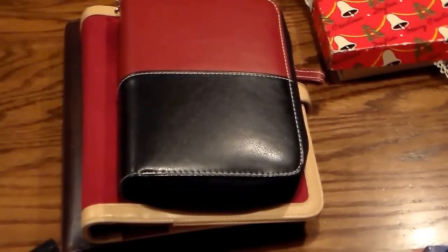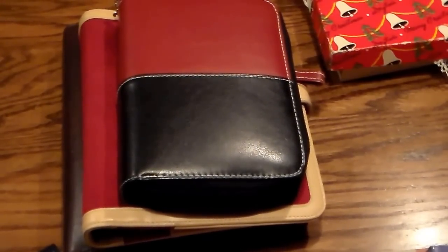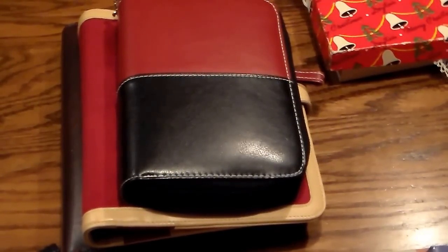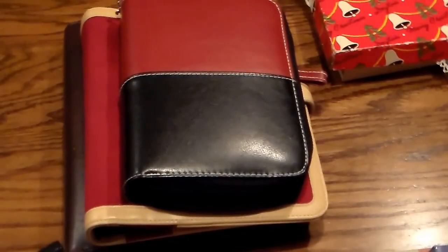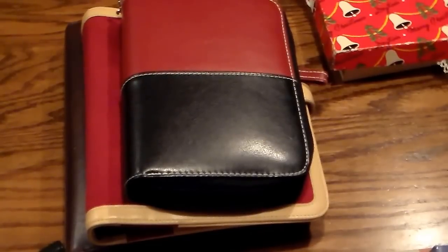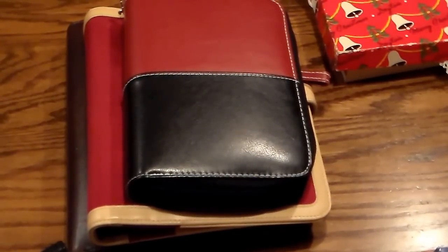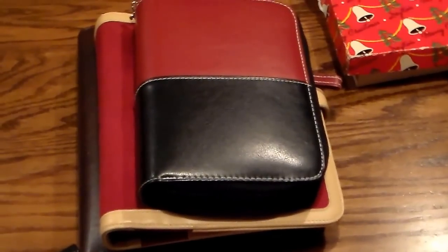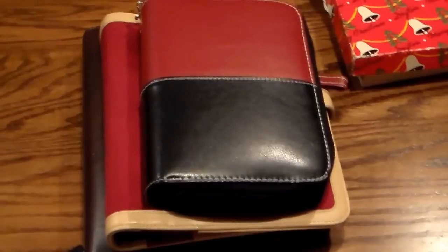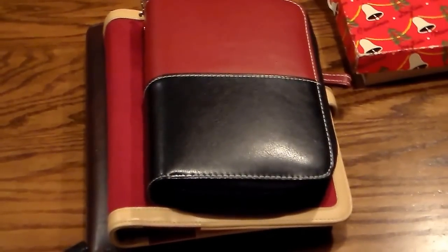I thought I would pop in for a quick video and show you some of the things I picked up today. My husband took me to an estate sale today. It is like 7 degrees here in Minnesota, and it basically was an indoor garage sale, which got me thinking that more people should have indoor garage sales in the wintertime. I think they would have lots of customers because people get cabin fever and want to get out, and it would be something to do inside but gets them out of the house.